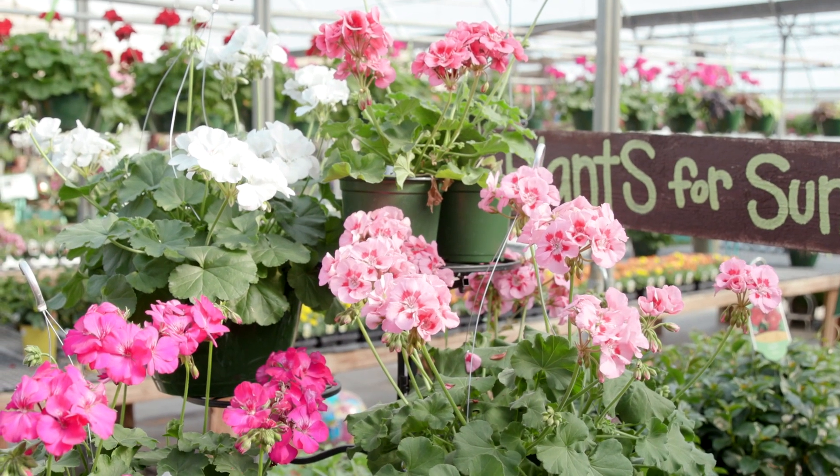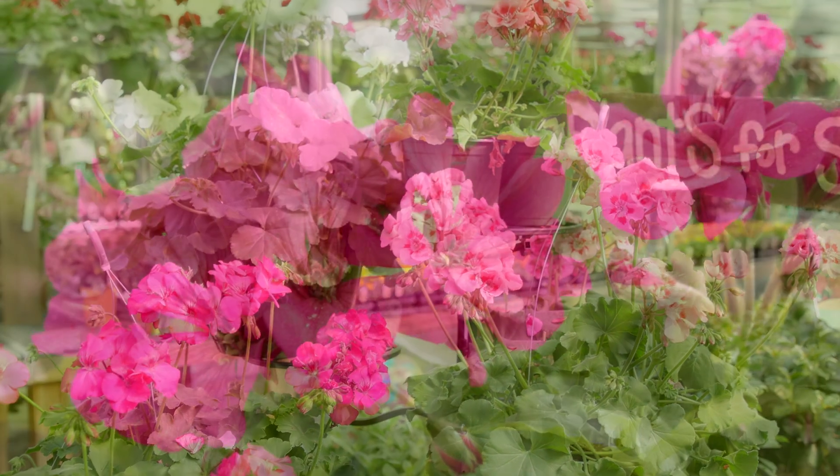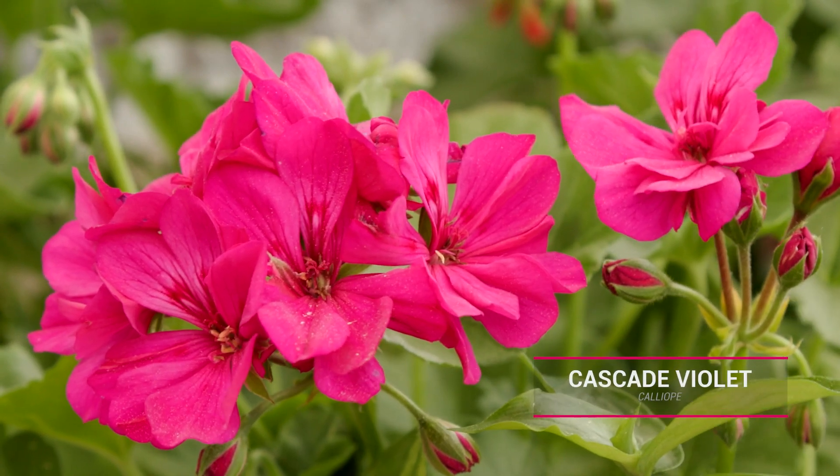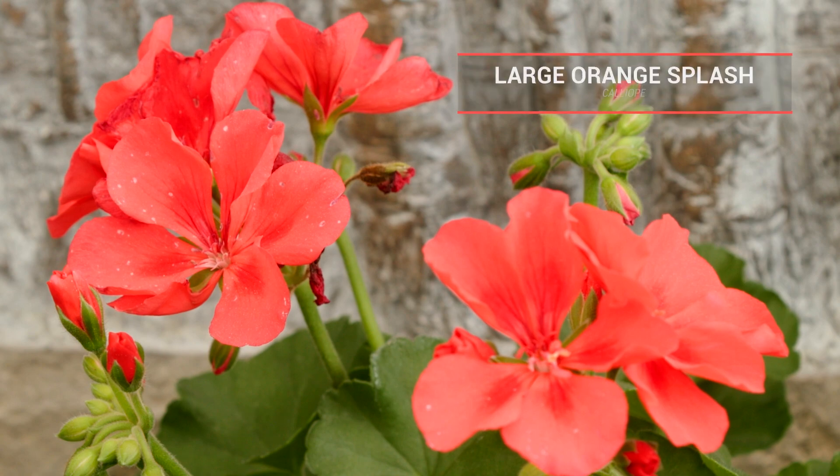Calliope geraniums don't stop with traditional red — they come in a wide range of colors. Cascade Violet has intense colored semi-double flowers, and Large Orange Splash has clusters of coral orange flowers.